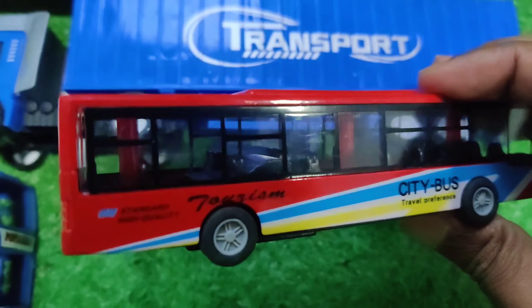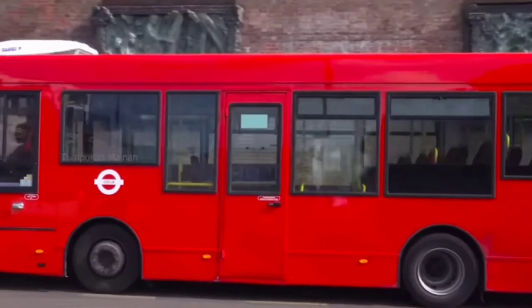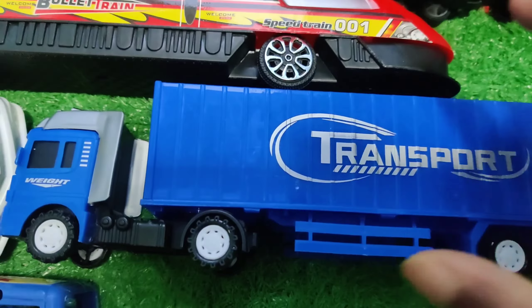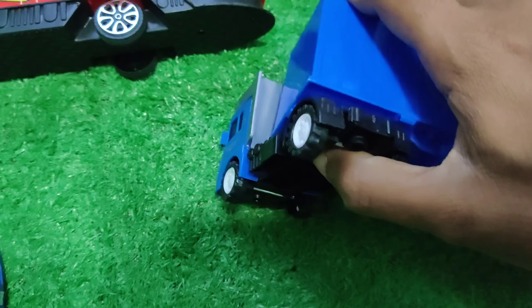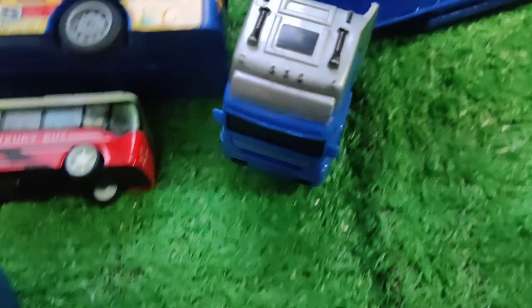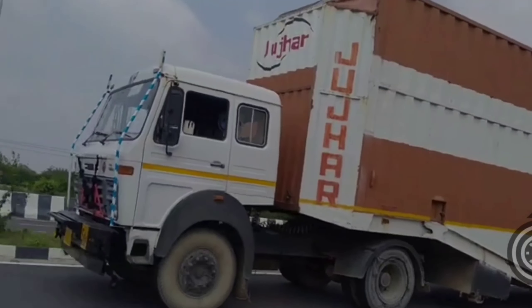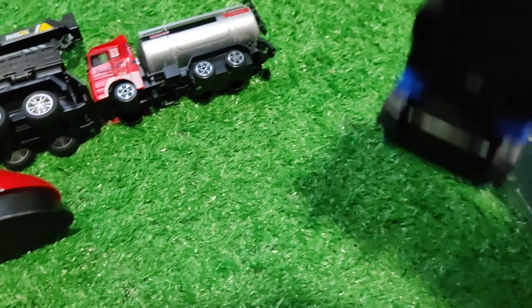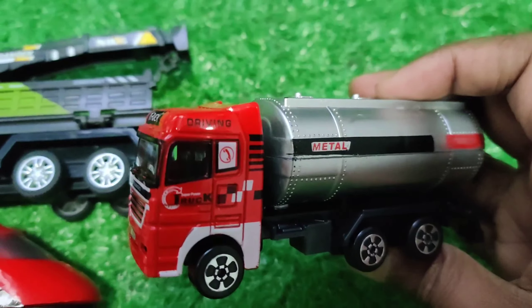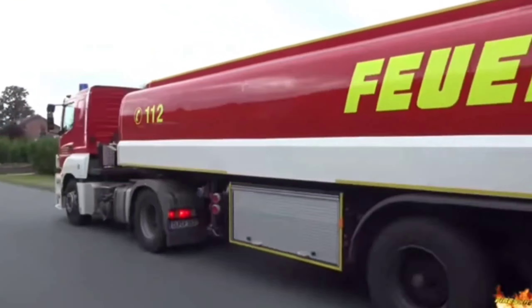And this one is car city bus. It is car city bus.